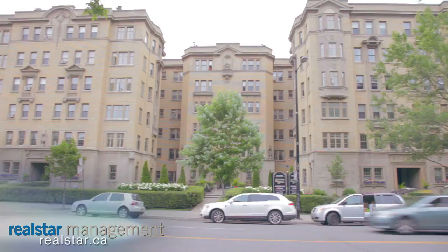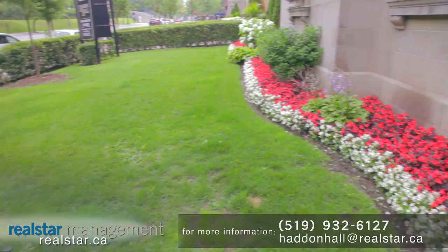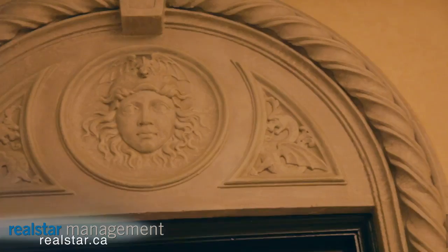With its ornate architecture, classical exterior details and intricate interior, Haddon Hall is a true Montreal landmark. Located at 2255 Rue Lambert-Clossey, Haddon Hall was named a heritage building of exceptional value in 2004.